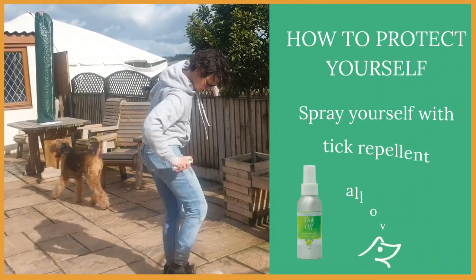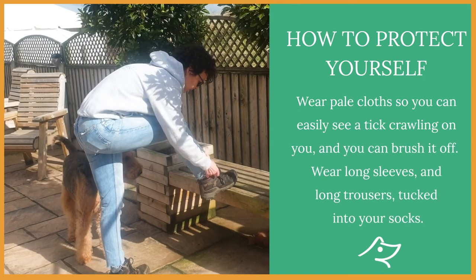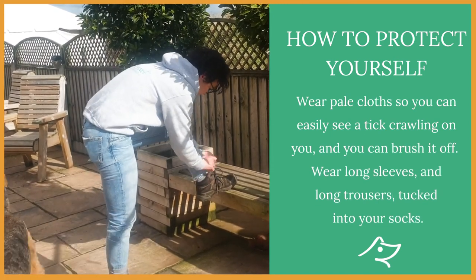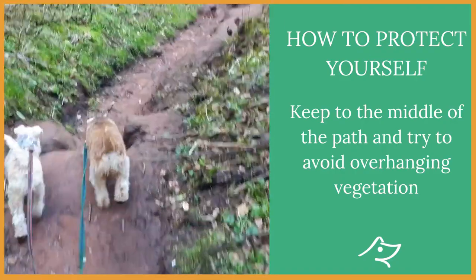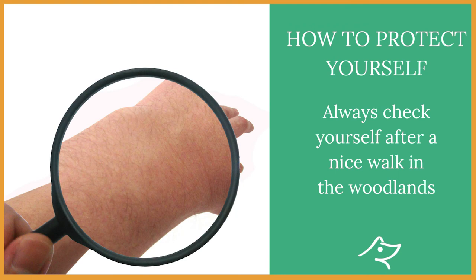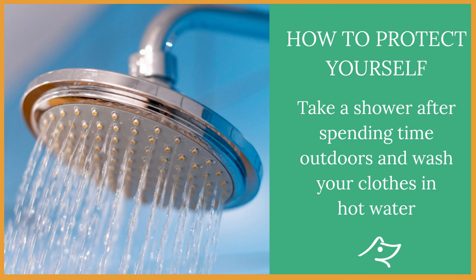We've all been very concerned about our dogs catching ticks, but we need to protect ourselves as well. Make sure you keep to the middle of the path and try to avoid overhanging vegetation. Always check yourself after a walk in the woodlands, take a shower after spending time outdoors, and wash your clothes in hot water.